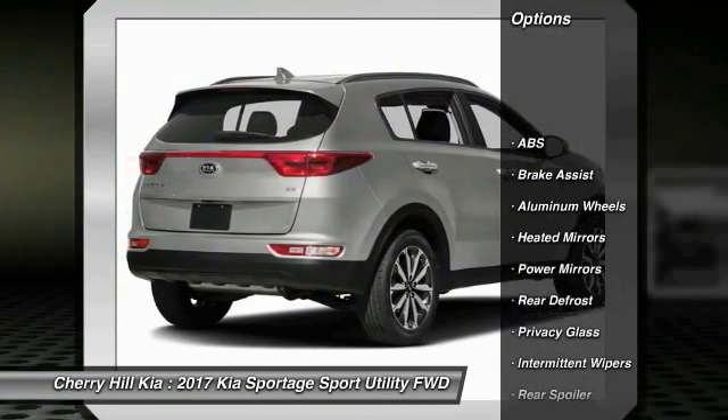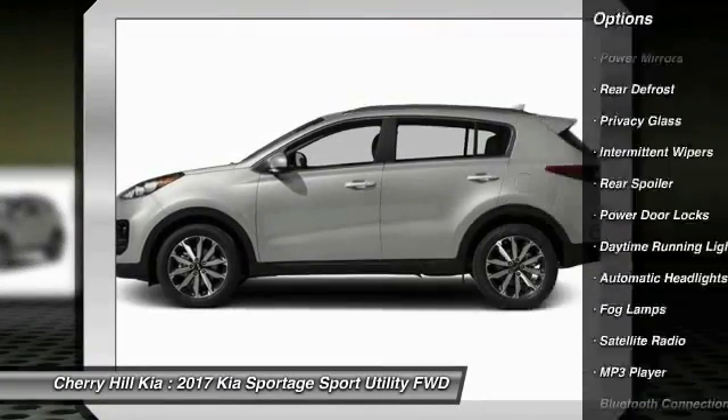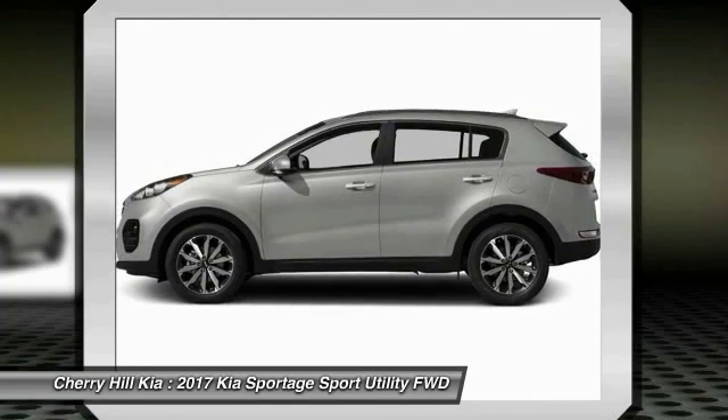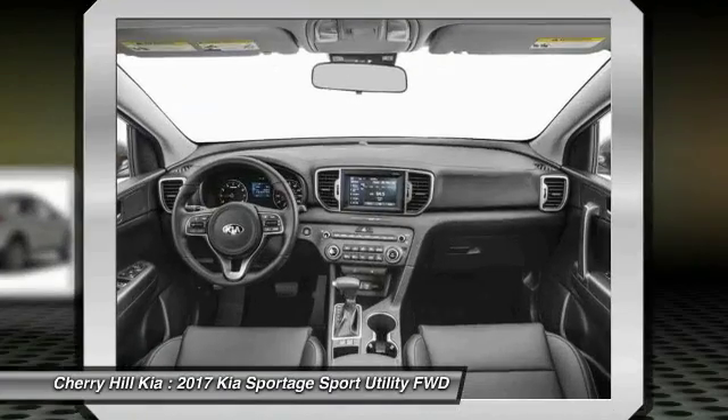Stability control, traction control, keyless entry, steering wheel audio controls, back-up camera, anti-lock braking system, leather-wrapped steering wheel, Bluetooth, keyless start, cruise control.